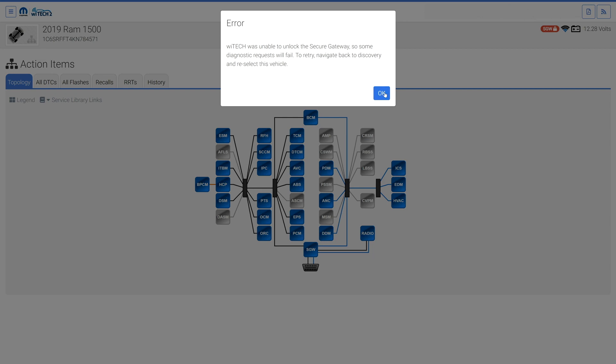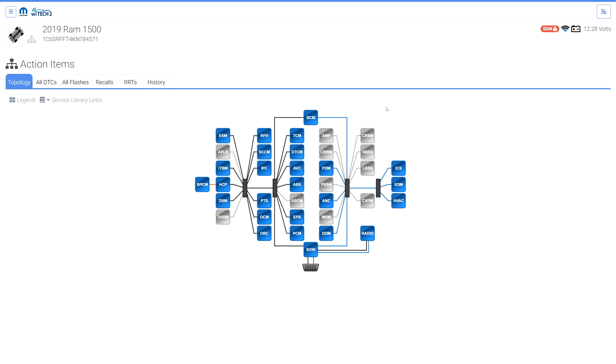When encountering unlock or write issues: disconnect the micropod from the vehicle, turn the vehicle ignition off, log out of Witek, log back into Witek, turn the vehicle ignition on, connect the micropod to the vehicle, then re-attempt diagnostics.